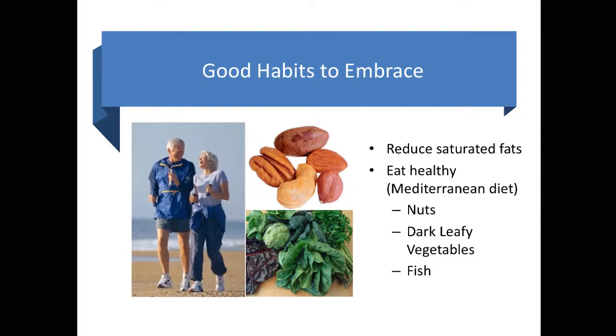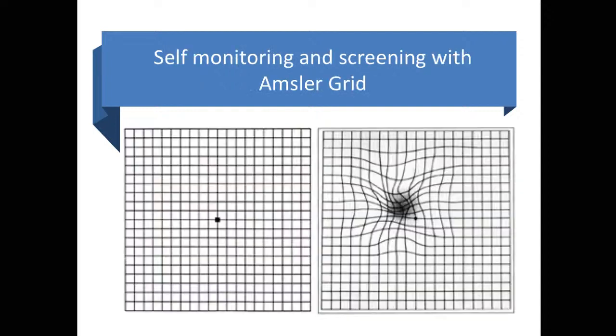By embracing good habits that are good for the rest of your body, you can prevent vision loss from macular degeneration. A diet comprised of lean meats, oily fish, and many green leafy vegetables has been proven to be protective to the eye. So when you're choosing between red meat and cheese versus tuna with walnuts and almonds, the oily fish and the nuts are a much better option to protect your macula.